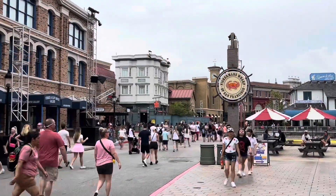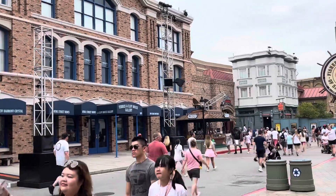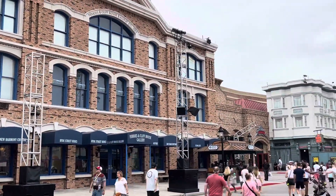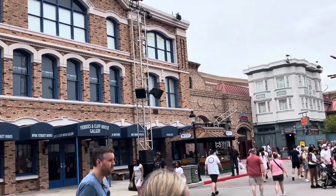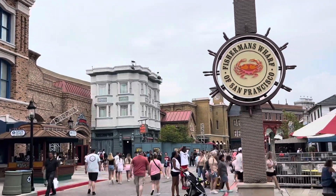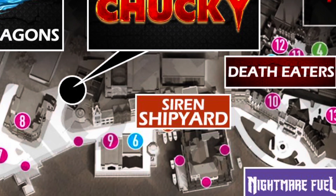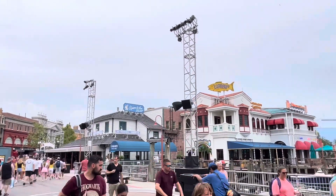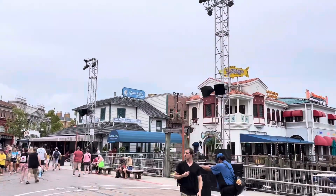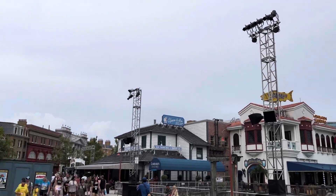Heading down into the San Francisco area of the park here at Fisherman's Wharf, we've got some more lighting trusses set up for this area's scare zone. Universal hasn't officially announced any scare zones yet as of this recording, but from the spec map it says this area will be known as Siren Shipyard — which feels very Howl-O-Scream of them, honestly. There are some massive lighting trusses set up in this area.